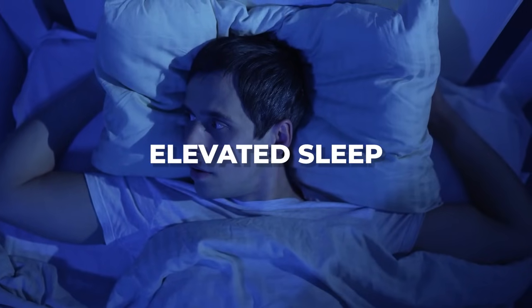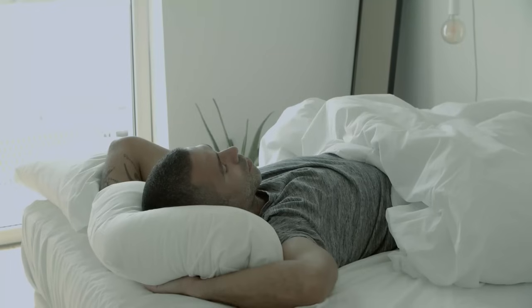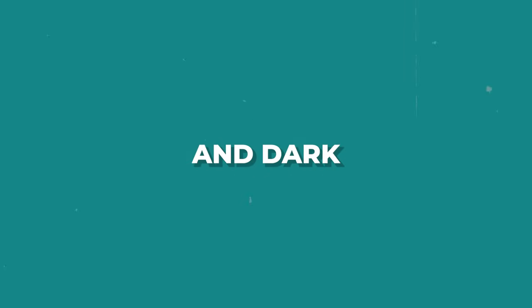Elevated sleep: use an extra pillow or two to raise your head slightly when sleeping. Sleeping with your head slightly elevated prevents fluid from accumulating around your eyes, reducing puffiness and dark circles.